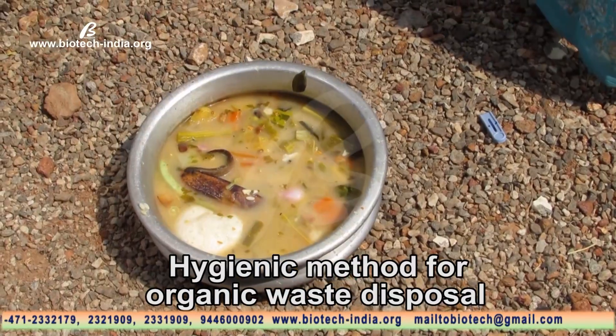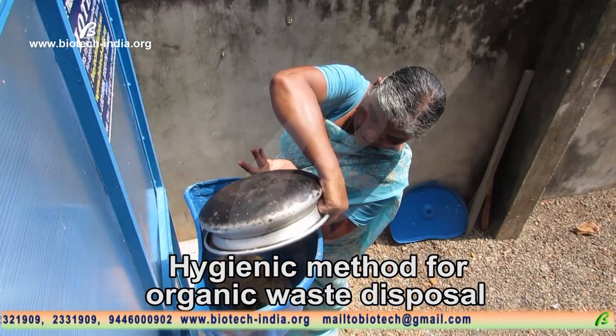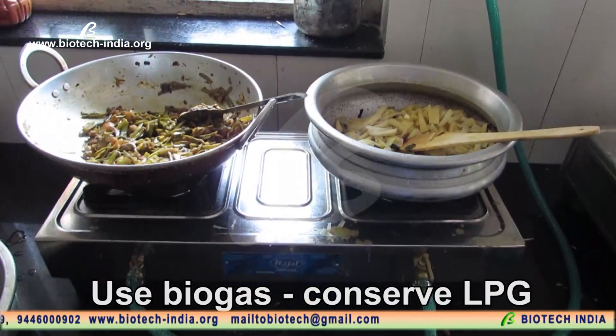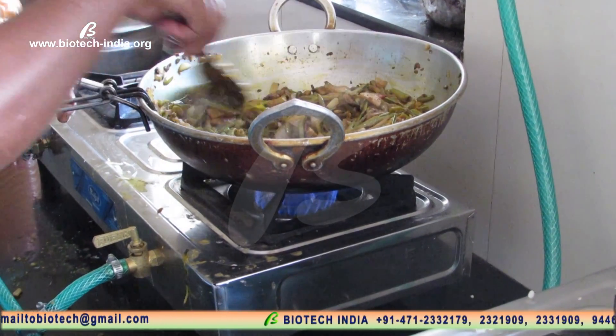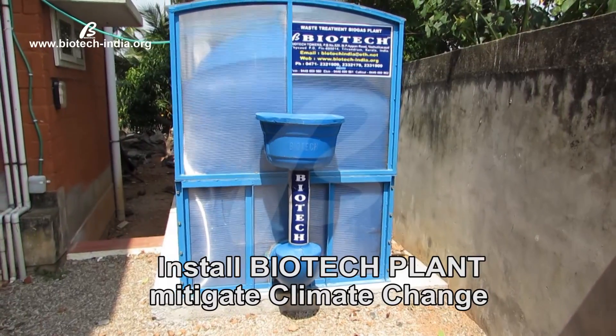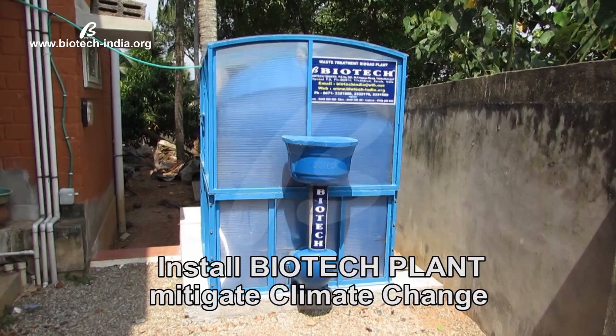A hygienic method for organic waste disposal. Use biogas, conserve LPG. Install a Biotech plant and mitigate climate change.